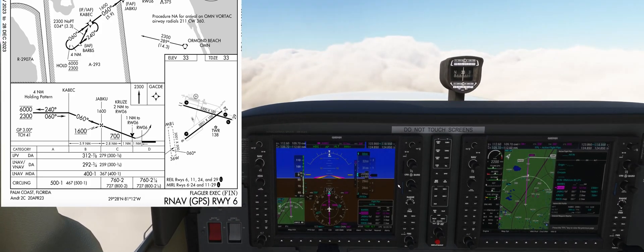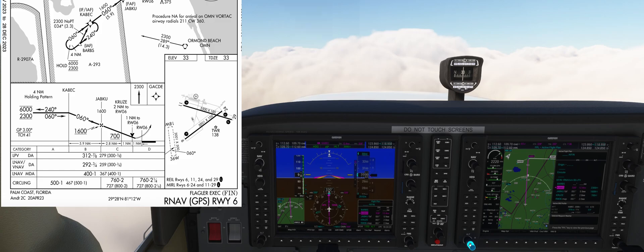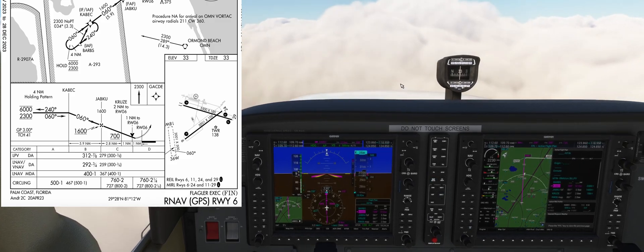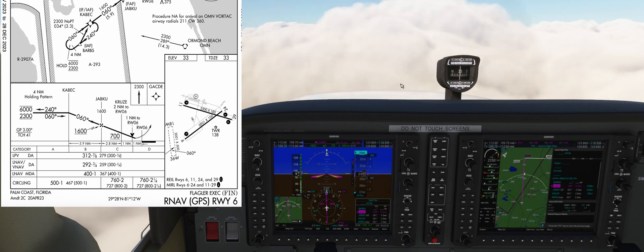Our DA will be 312 feet MSL and we need 7/8 of a mile for visibility. The VDP, or visual descent point, is one mile away from the runway — an advisory point letting us know that if we see the runway a mile away, we can continue a stabilized 3% glide path towards the runway. It is in no means the DA or missed approach point in any of the approaches this plate supports.